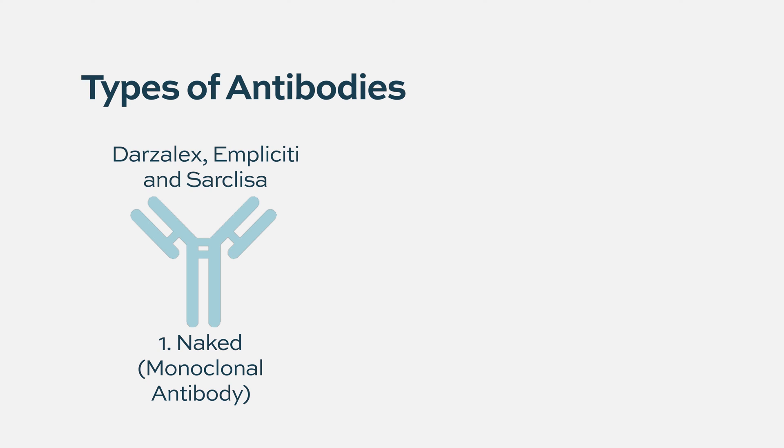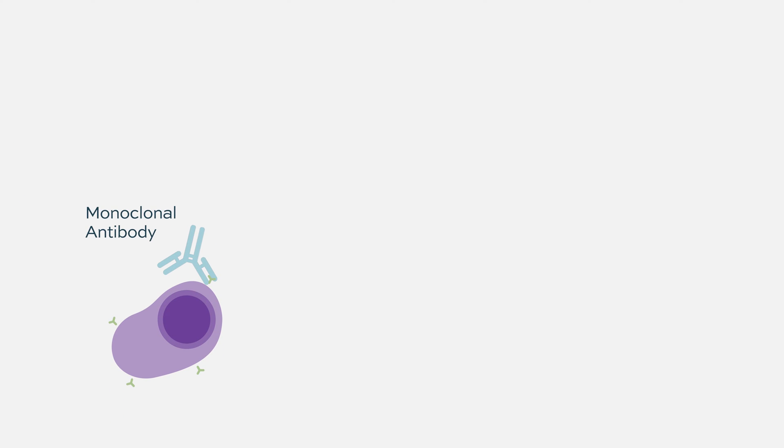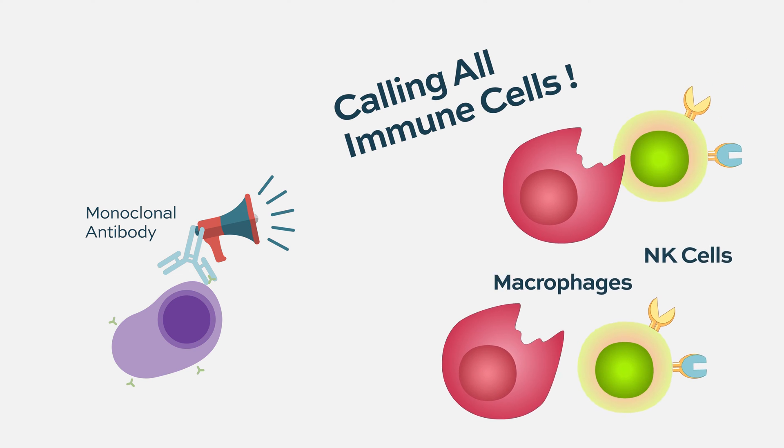Going back to about 2015, the first monoclonal antibodies approved for multiple myeloma were daratumumab and elotuzumab. They are what we call naked antibodies — they're monoclonal, they all look the same, and they help activate your immune system. The immune cells that help are mostly what are called natural killer cells and macrophages.